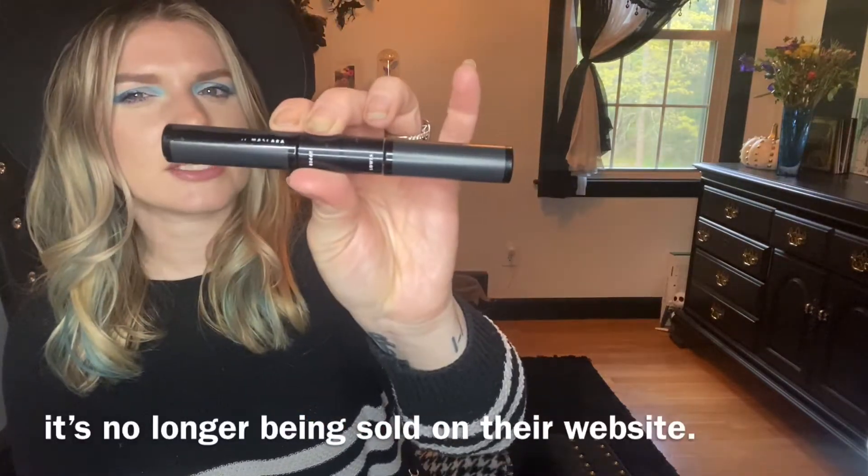This is the Elf mascara — I think it was called the smudge proof mascara. It had a lower lash brush on one end and a normal brush for the upper lash. I really liked the dual-brush setup, but the formula just wasn't really that great. I don't feel like it made my lashes look phenomenal, and it was a pain to get off at the end of the night. It wasn't expensive, so that was nice, but I just didn't feel like it did anything great for my lashes. I would not buy this again or recommend it.